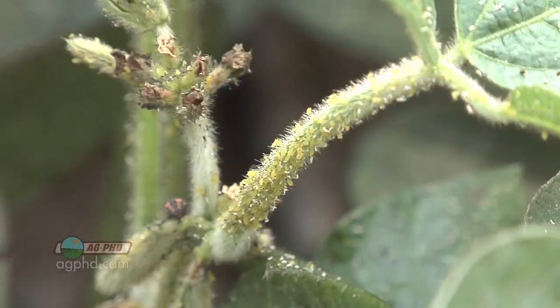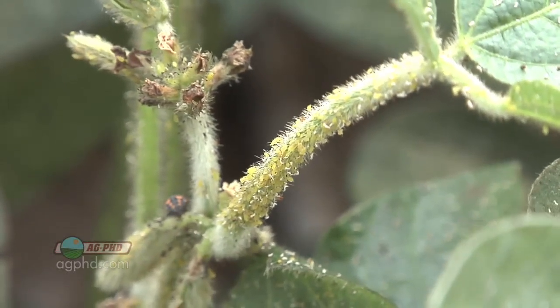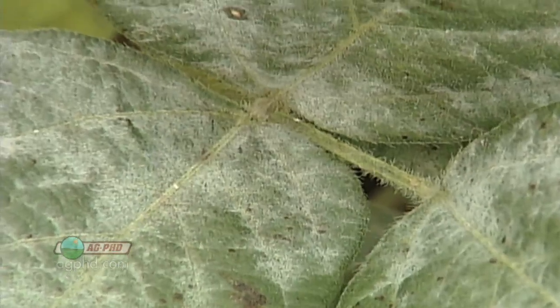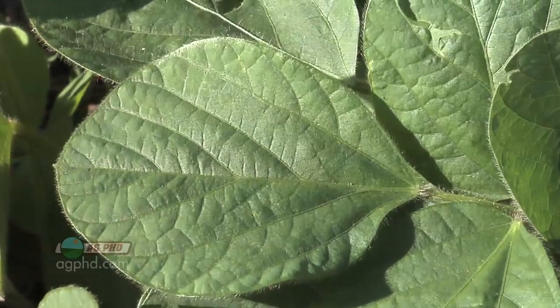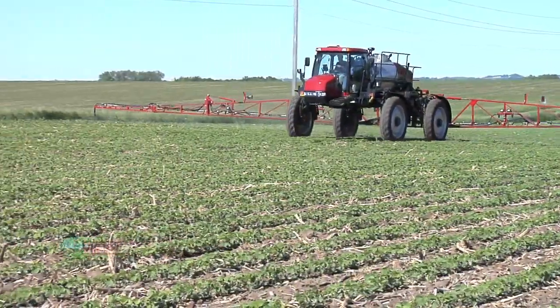Now we're talking about two totally different things here — fungicides control disease and insecticides control bugs. You can see if there are bugs in the field and go out and kill them. But with disease you can't really say, well, I see disease out there now, I've got to go treat. To go into the year and say I'm definitely going to spray fungicide and insecticide is not really a fair statement, because that's not what we do on our farm. We plan for it, we'll prepay for it because most years we end up doing it, but if there are no bugs we will not spray insecticide. Fungicide, however, we absolutely will spray even if we don't see any disease.